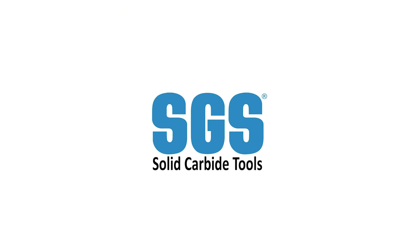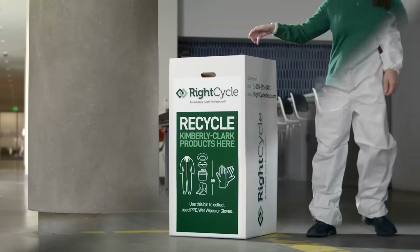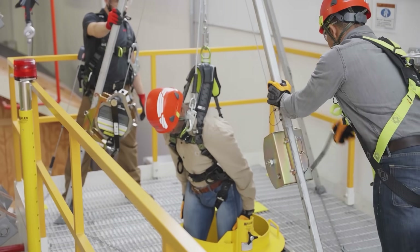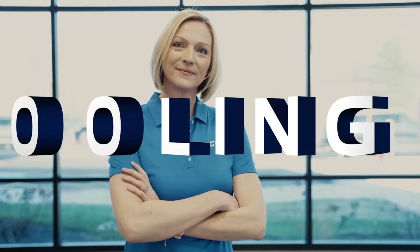This video is brought to you by SGS — value at the spindle. If you're looking for real world insights, tips from leading industry experts, the latest trends in products and technology, you've come to the right place. From MSC Industrial Supply, this is Tooling Up.